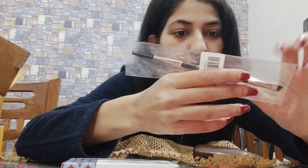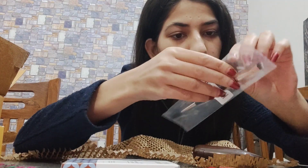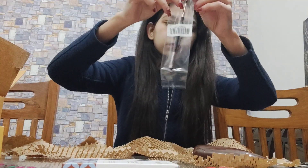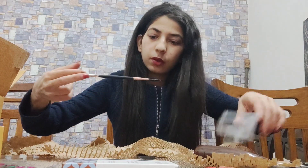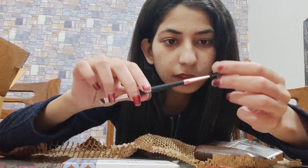We also received an eyeshadow brush with it. The body of it has a very matte look — it's very cute. It's a nice eyeshadow brush.